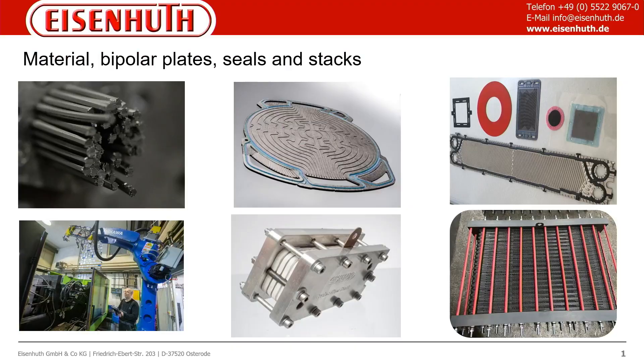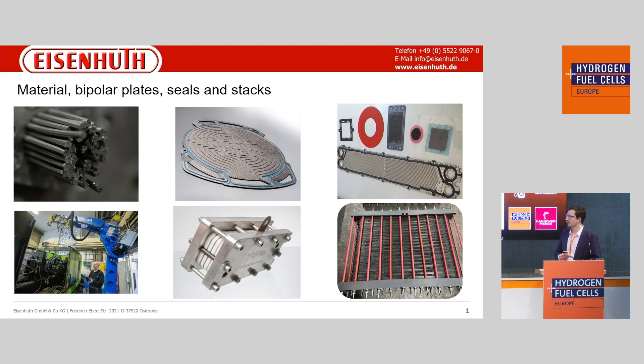Here I want to show you some material, bipolar plate seals, and stacks — products we supply to our customers. On the left corner you can see the compound, which is absolutely the most important component for our further products. The component has to be a special mixture of polymer and graphite, and with a good dispersion we get good products like the structured bipolar plates, which you can see in the middle.